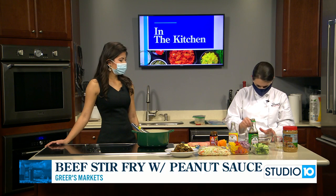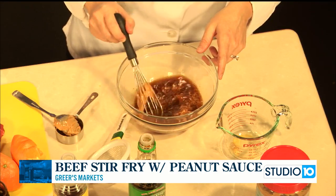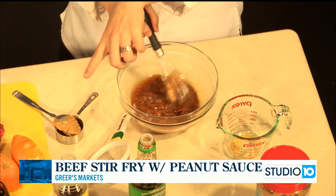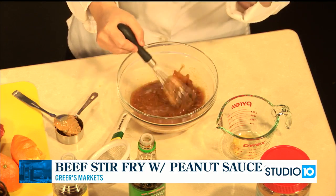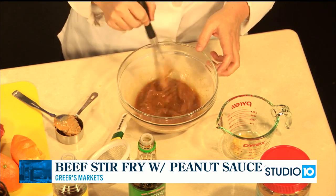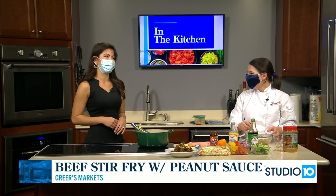I'm just going to whisk this up and it'll be ready. We're going to add our sauce towards the end. We'll slice up this beef next. Another quick tip — we're using that classic coleslaw bag, so the carrots and the cabbage are already shredded up for you. That's a really quick grocery store staple you can pick up without having to slice anything. This is so easy for a weeknight meal. Before we go real quick, I want to talk about Greer's.